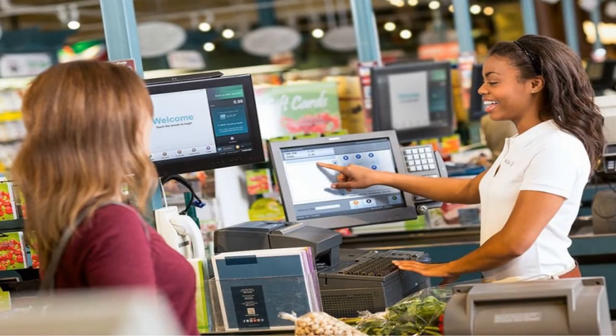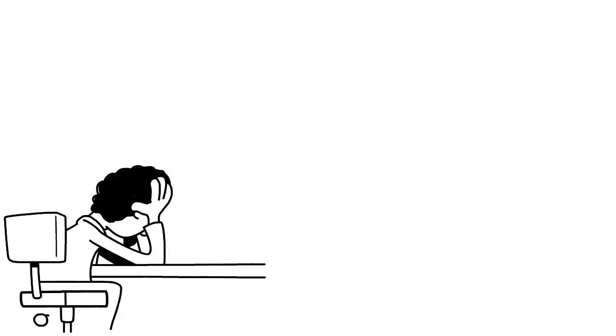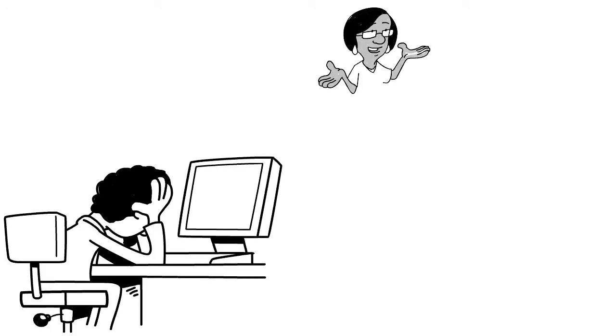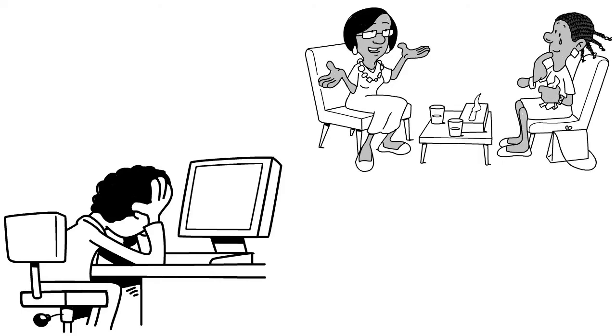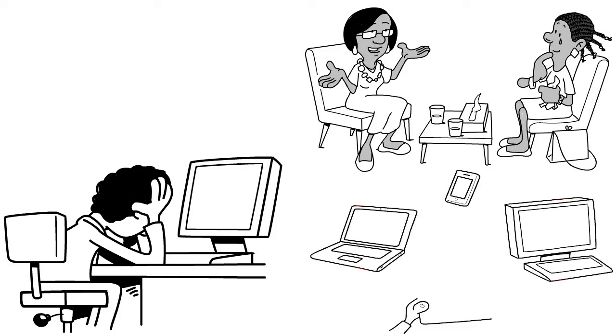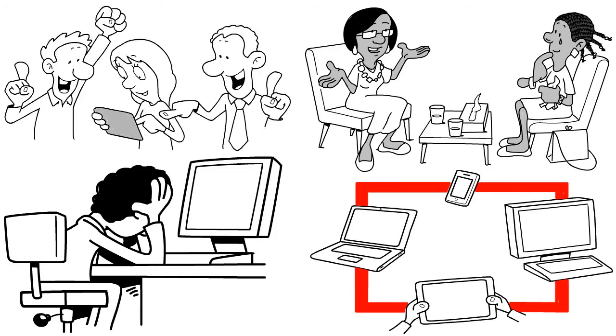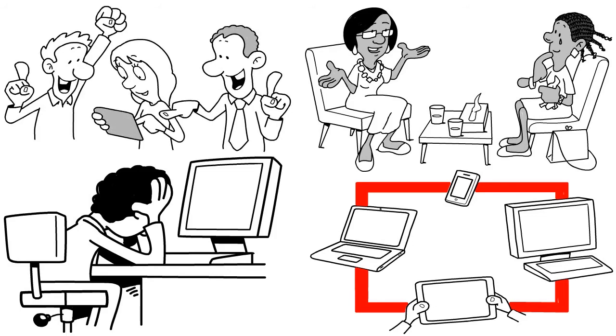If you invest considerable money in a new POS solution, you want to make sure staff can handle it easily — the last thing you want is software your staff doesn't want to deal with. The entire Clover system is easy to navigate for restaurant owners. You can quickly build menus and access reporting data from offsite locations. The software's straightforward nature means new member training will not eat away at your time.